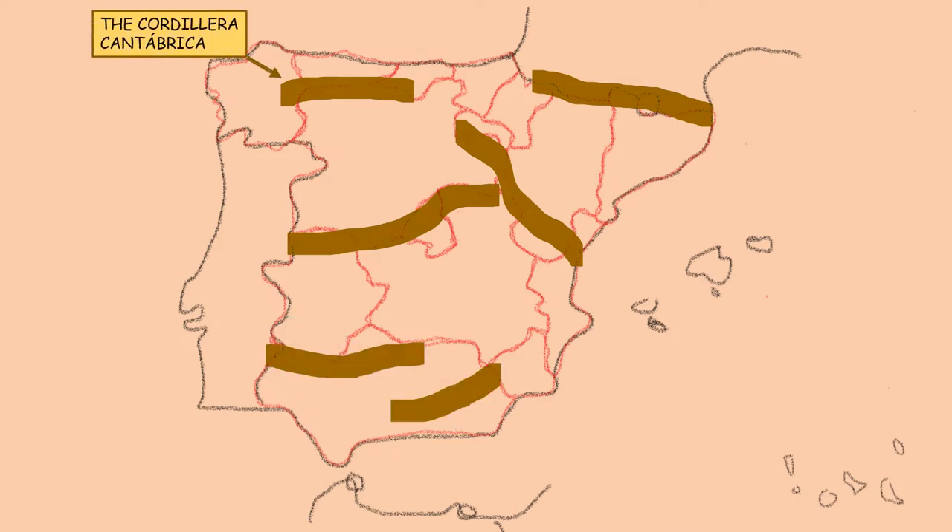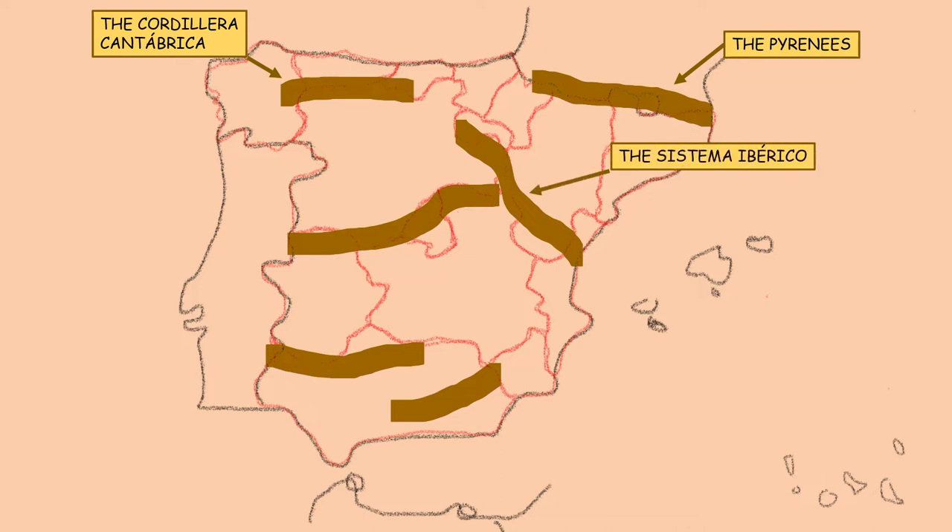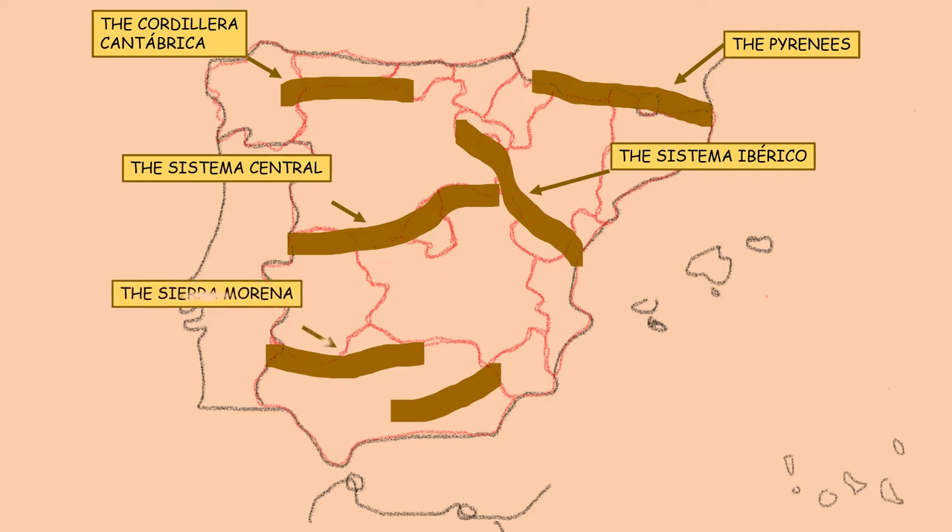The Cordillera Cantábrica is in the north coast of Spain. The Pyrenees is the natural border between Spain and France. The Sistema Ibérico and the Sistema Central — the Sistema Central is the longest mountain range in Spain and crosses the autonomous community of Madrid. The Sierra Morena is in the southwest of the Iberian Peninsula. And the Cordillera Bética extends across the southeast coast of Spain.